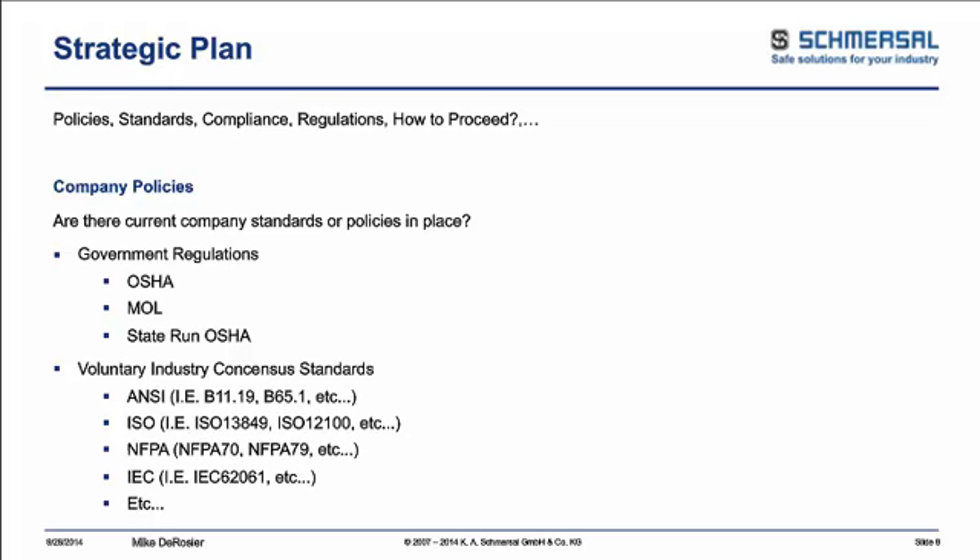Remember, your policies are a living document. As technology changes, increases, and new innovations emerge — new ways of guarding that are more acceptable and easier to work with on machines — you want to keep modifying and reviewing your company standards to incorporate any newer standards or updates. You don't want to just write it once and be done.